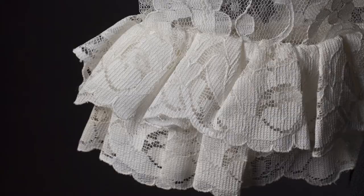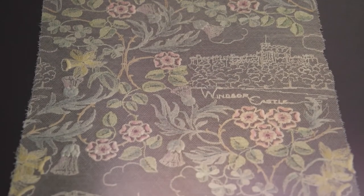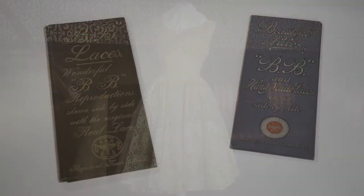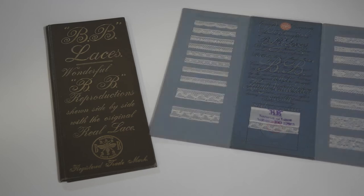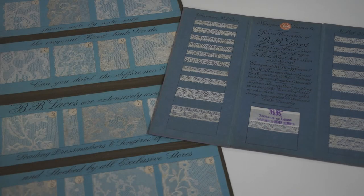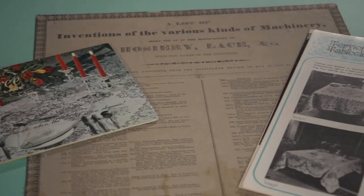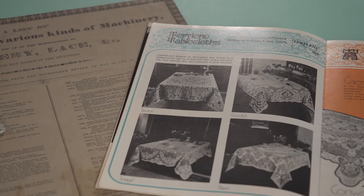Although machine lace copied handmade lace, it could also produce much larger sizes with all-over patterns, and soon the market developed for the production of curtain lace and dresses. Manufacturers were so confident in their product that they produced promotional material challenging anyone to tell the difference between traditional handmade lace and those produced on a machine. Many companies are represented in the collection by their products and a variety of interesting ephemera linked to other aspects of the industry.